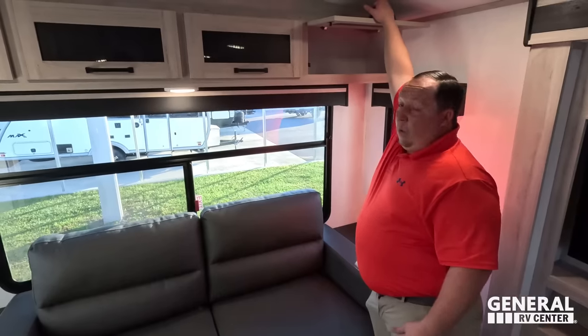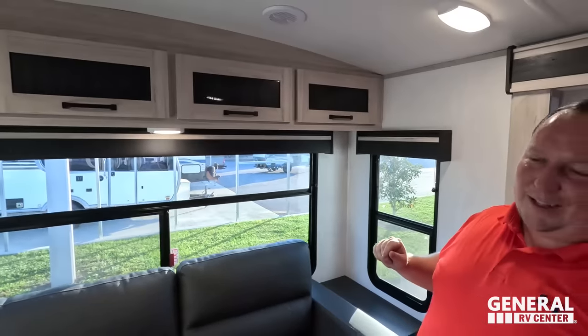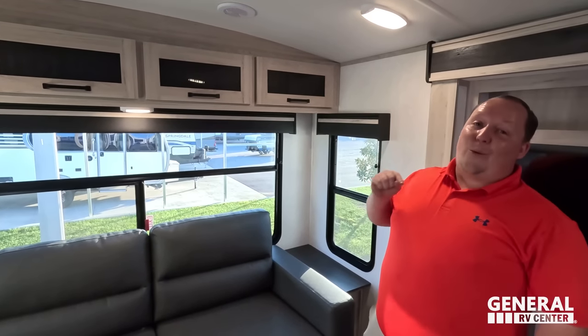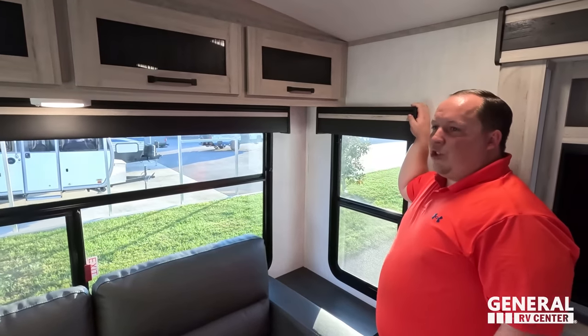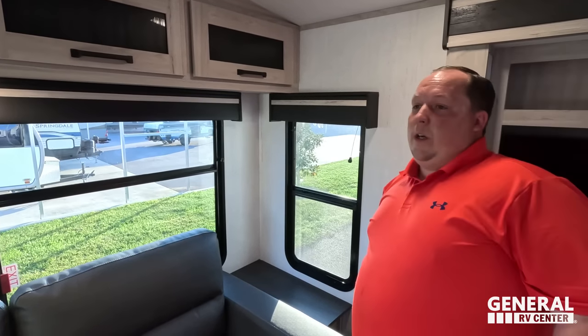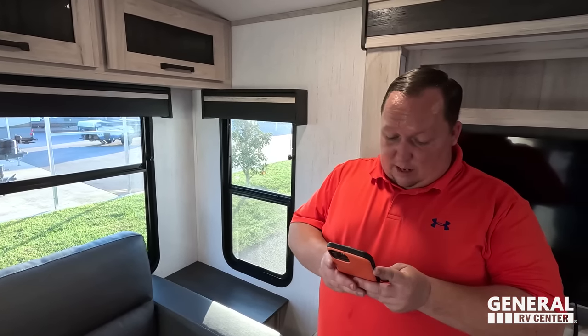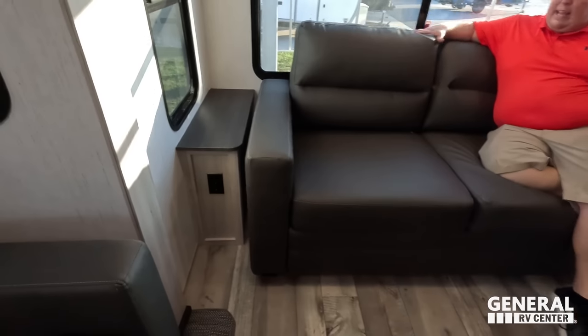And then here is the rear — we have cabinets, more cabinets, and the last of the cabinets. All three close at the same time. Check out these valances — you've got a wood trim there with this material. And then we have the privacy blinds. There's a little tabletop right there with power on both sides, and this comes out to make a bed.